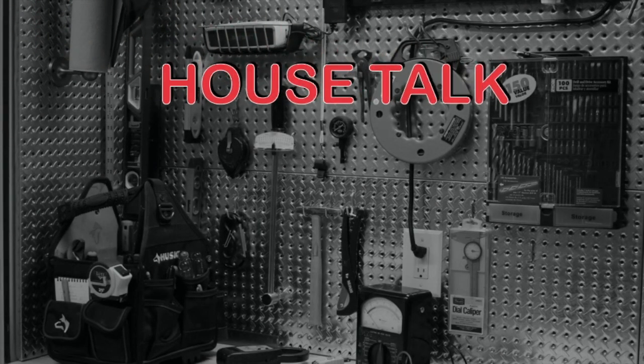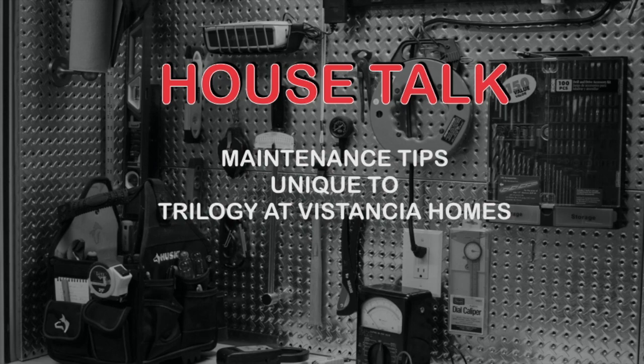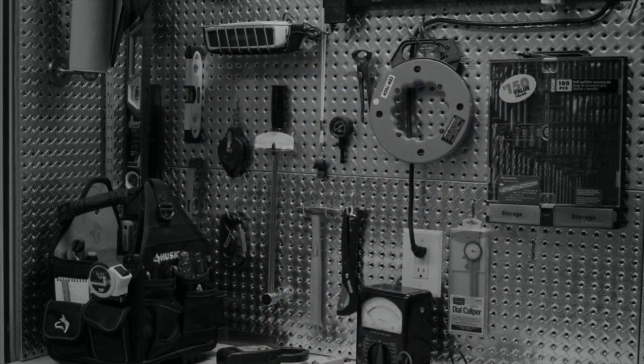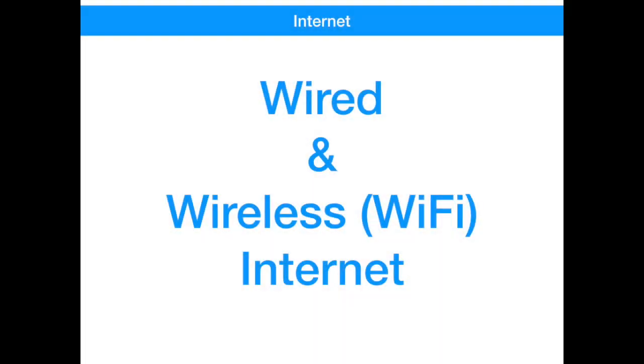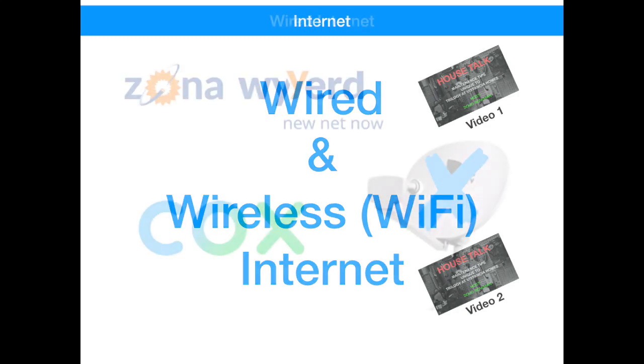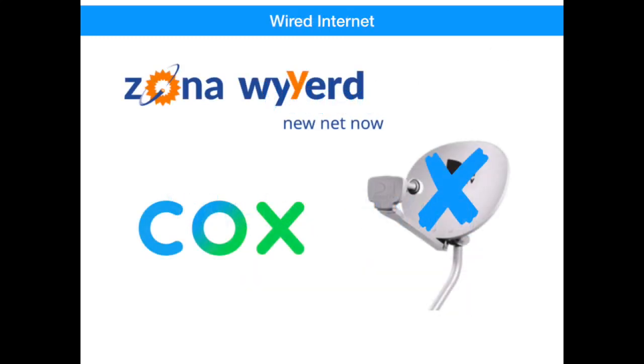Welcome to House Talk, with videos that will provide maintenance tips unique to Trilogy at Vistancia Homes. With your host, Doug Bowman. Hello and welcome. Today we're going to be tackling two of the most misunderstood topics at Trilogy: your wired and wireless internet systems. The first video will be about your wired internet system, and the second video will be about your wireless system, most commonly called Wi-Fi. I recommend you watch both of them to understand how one supports the other. Let's get started with the wired system.